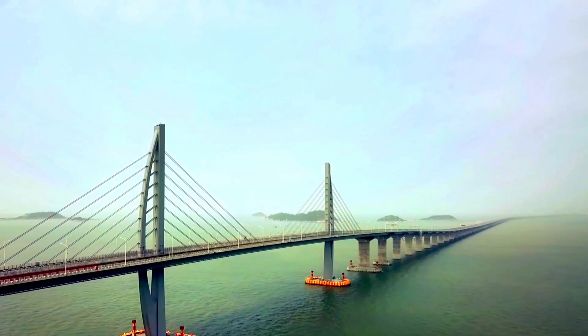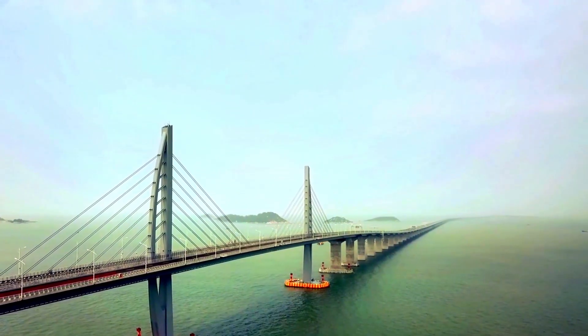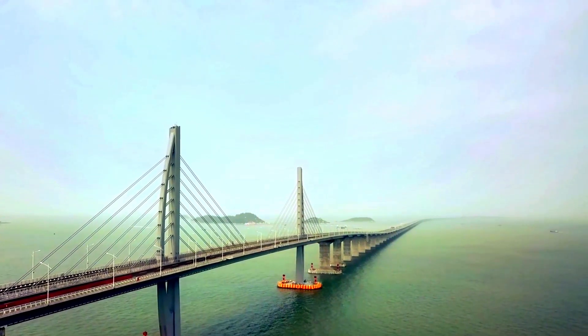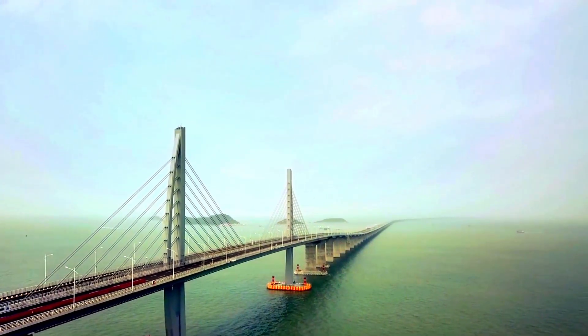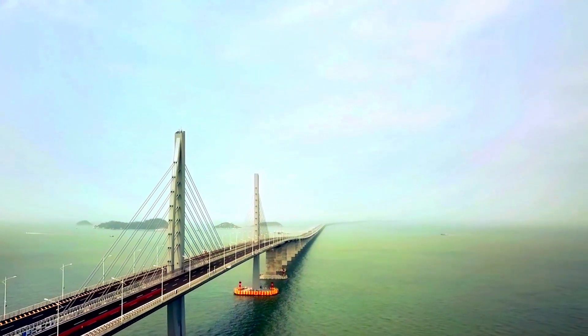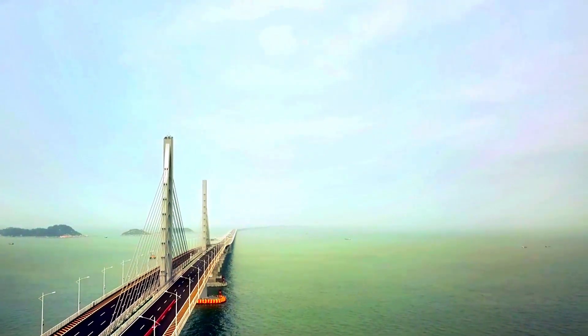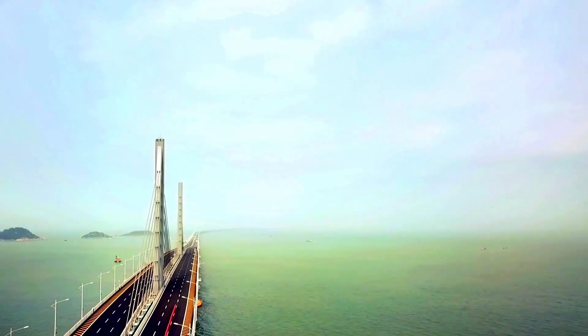Beyond travel, this bridge has boosted the economy across the Greater Bay Area. Goods, workers, and tourists flow more freely between these cities, supporting industries, creating jobs, and strengthening economic ties. It's a powerful reminder of how infrastructure can transform lives and economies.